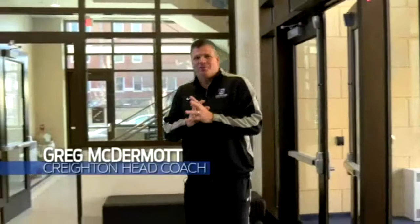Welcome to our championship center. I look forward to giving you a quick tour of what I think is one of the premier basketball training facilities in the country.